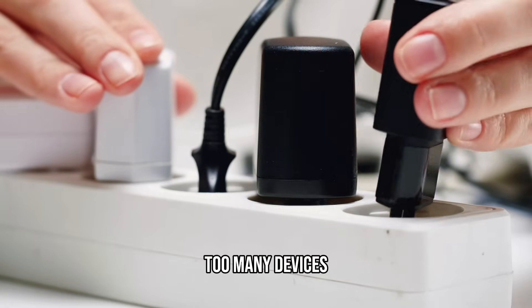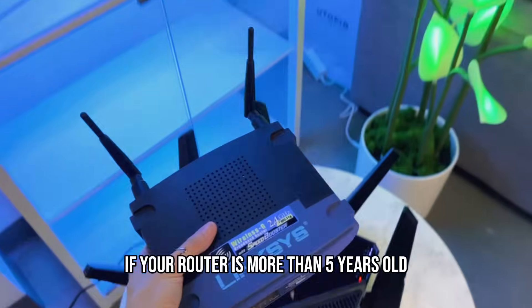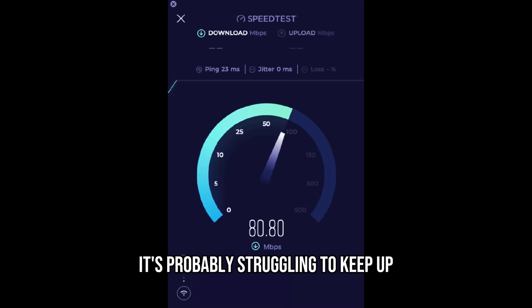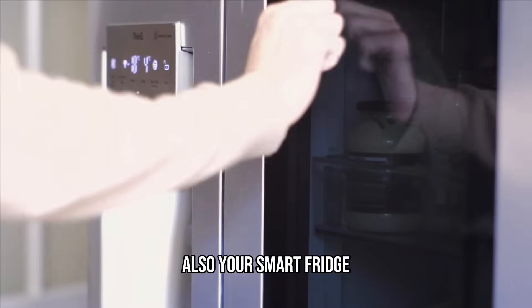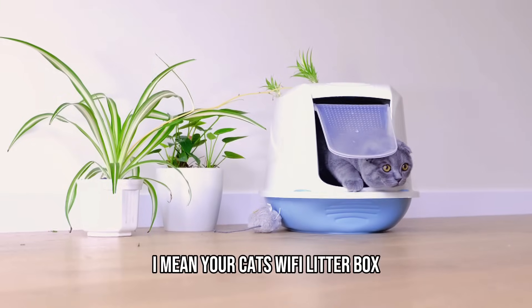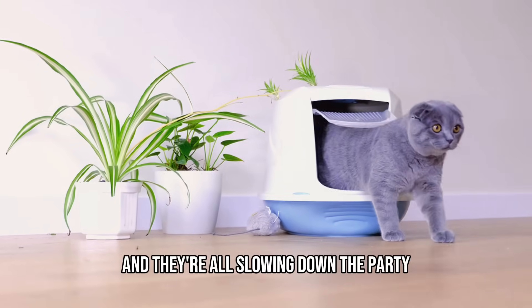Here's a big one — number four: too many devices or old gear. If your router is more than five years old or came free with a plan from 2016, it's probably struggling to keep up. Your smart fridge, smart lights, doorbell camera, and even your cat's Wi-Fi litter box — they're all connected and they're all slowing down the party.